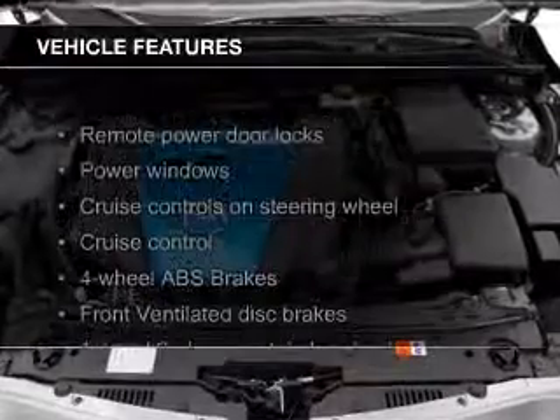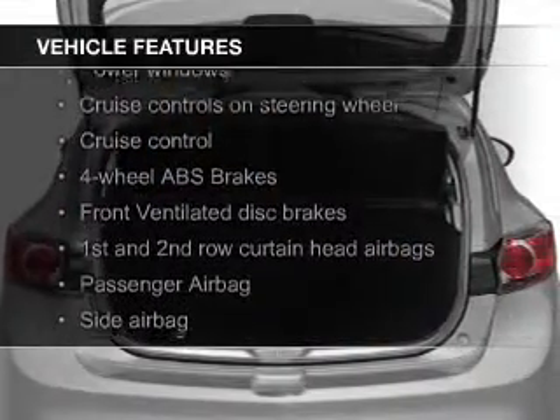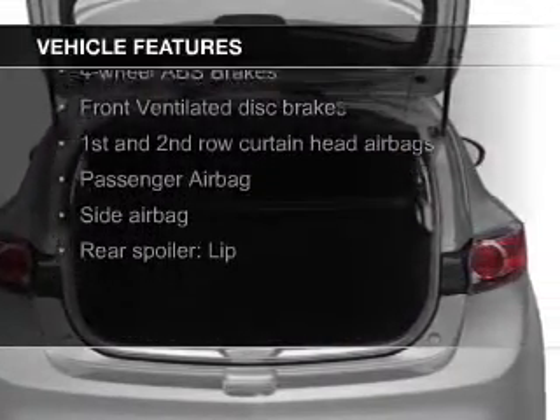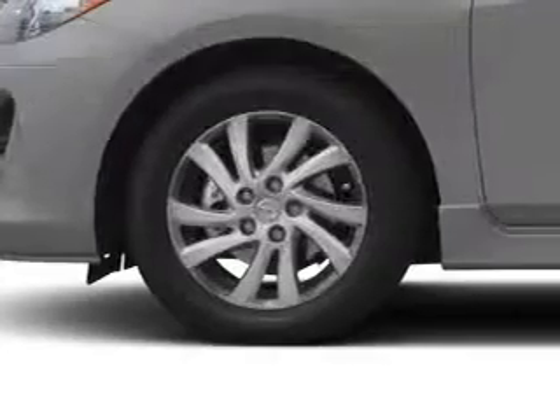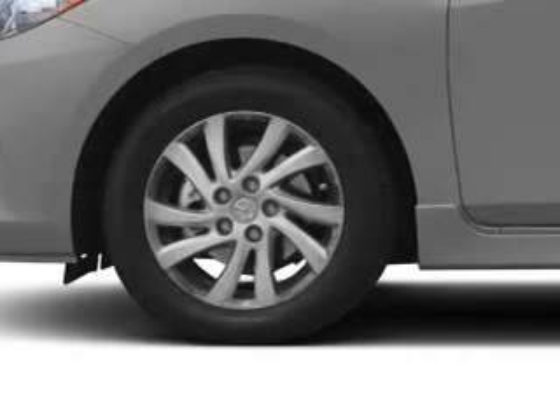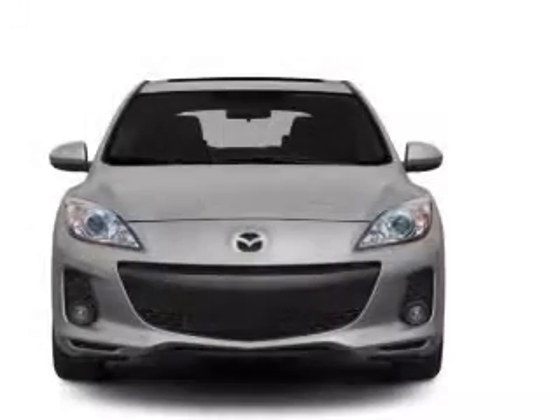The features include Bluetooth connectivity, digital audio input, aluminum rims, tilt and telescopic steering wheel, a spoiler, cruise control, keyless entry, a trip computer, an MP3 player, and privacy glass.